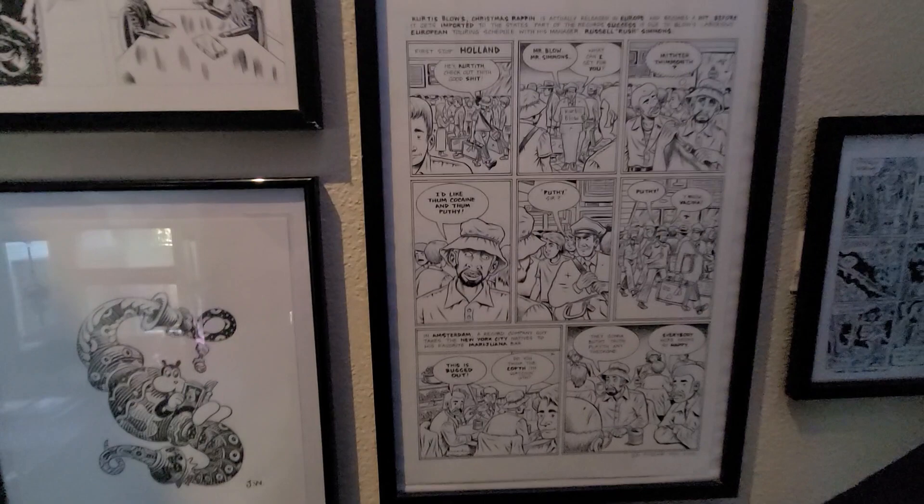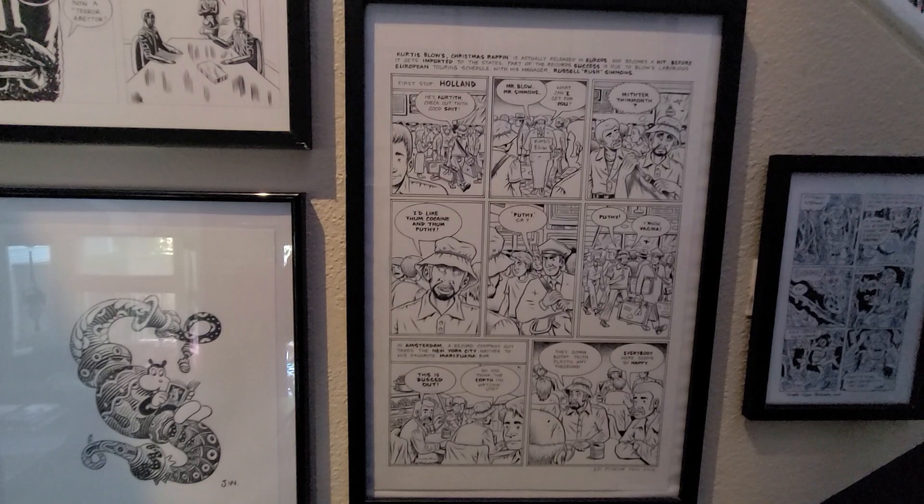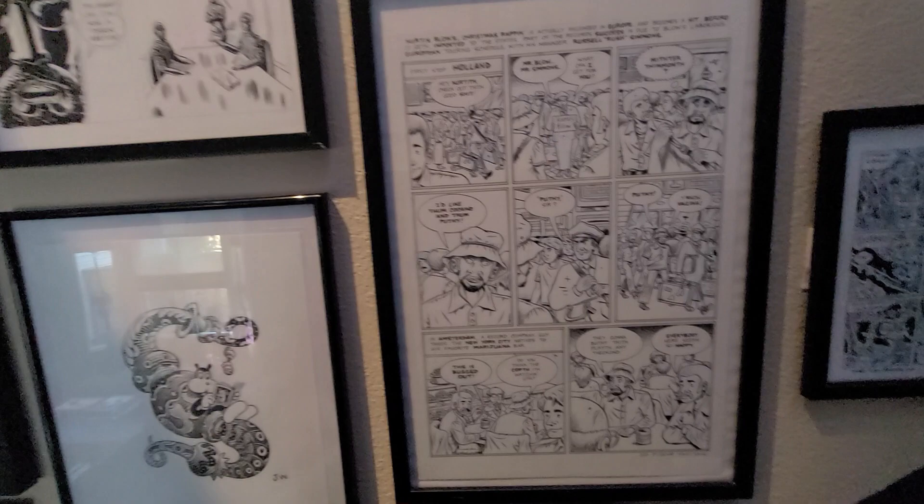Here is a page from Hip Hop Family Tree by fellow YouTuber Ed Piskor. I don't know if he sells these anymore, but I got it from someone who got it from him years ago — before Piskor was big enough to quit selling his art to shlubs like me.